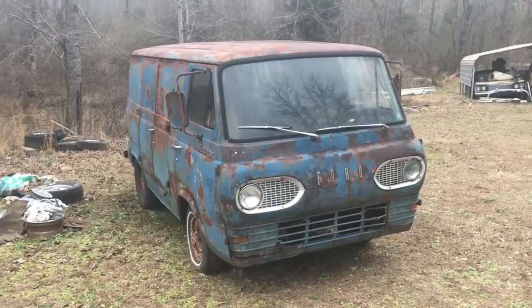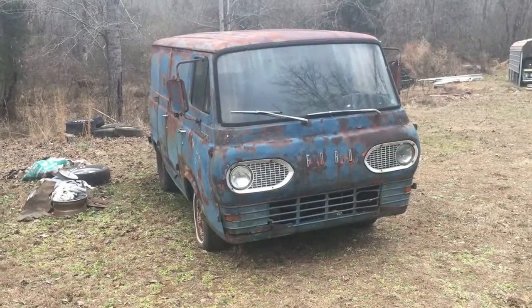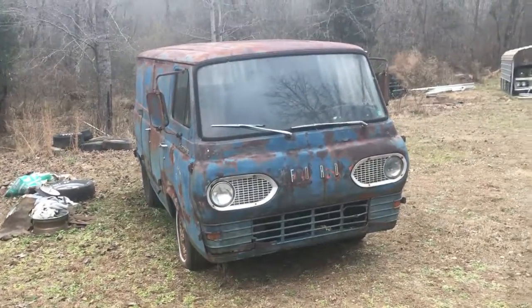Straight six with a three speed on the column. Motor is freed up — I just haven't got it running yet.